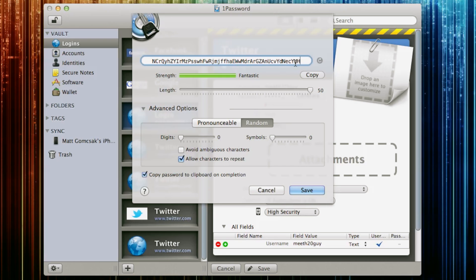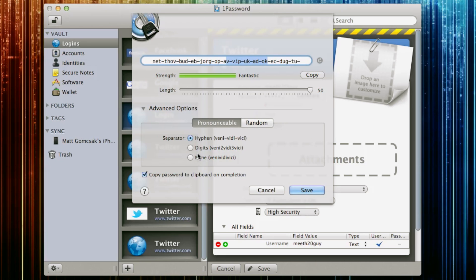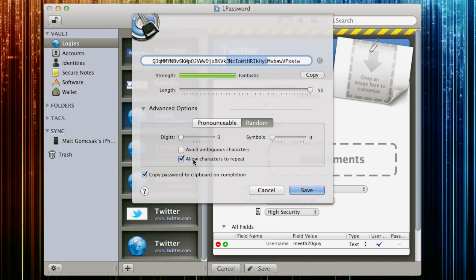Whenever I'm making a new account, or I've actually gone through all my older accounts like my Google, I've changed all my passwords to these ridiculously long 50-character passwords. You can change the digits — you can have up to 10 digits in there. Symbols — I'm not sure all websites take symbols. Avoid ambiguous characters, allow characters to repeat, you can add a hyphen. Those are separators. It's a really cool generator that allows you to generate ridiculously long passwords and save them.